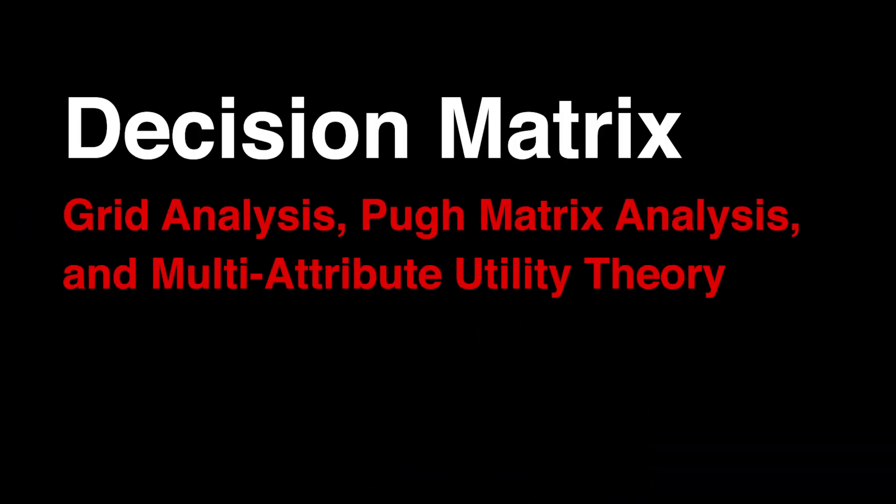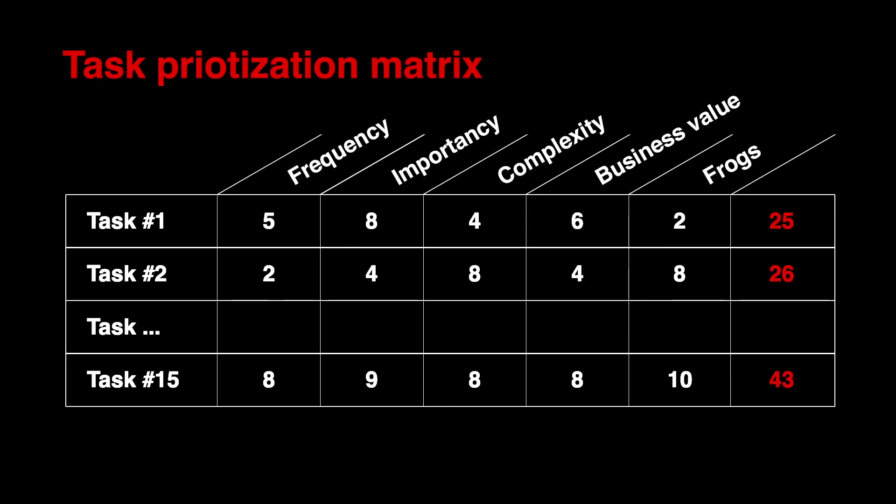Sometimes the two-on-two matrix is not enough and you have time to make a well-thought-out decision. In that case you could use a decision matrix — also known as grid analysis, fog matrix analysis, or multi-attribute utility theory. You simply count the importance of tasks based on multiple criteria. It's particularly powerful when you have several good alternatives and many different factors to consider, making it a great technique for any important decision where there isn't a clear and obvious preferred option.